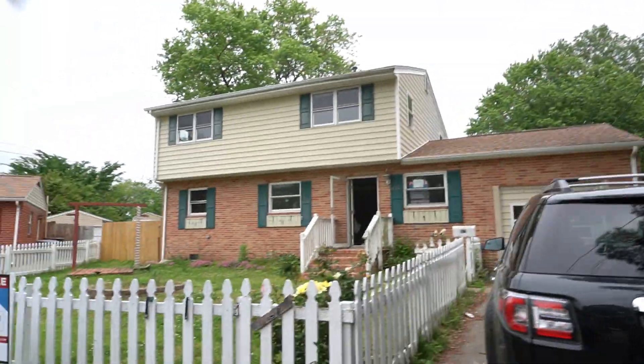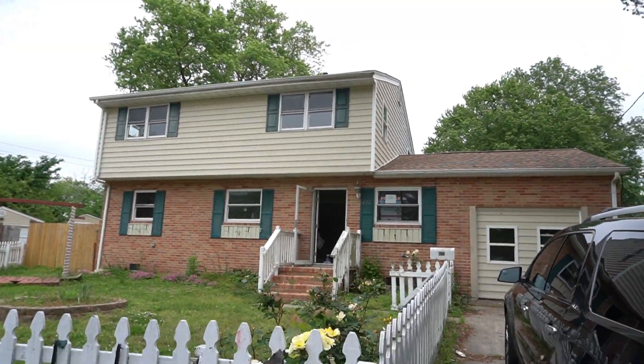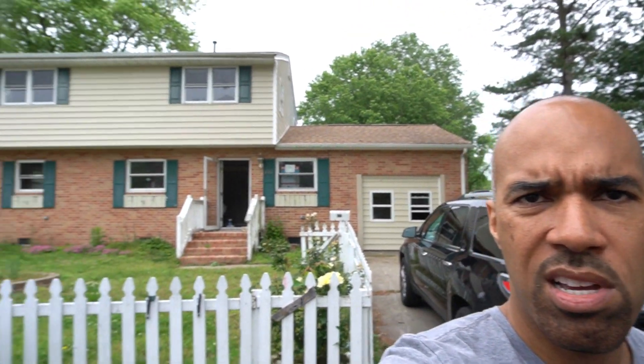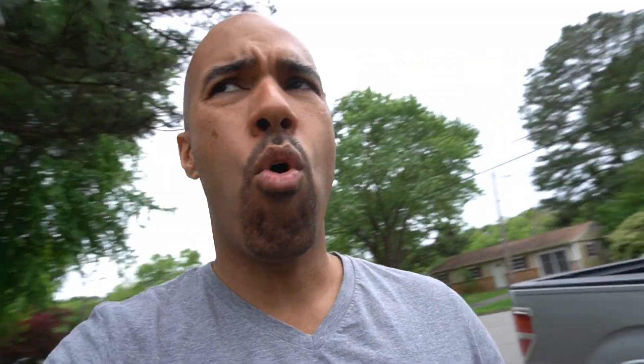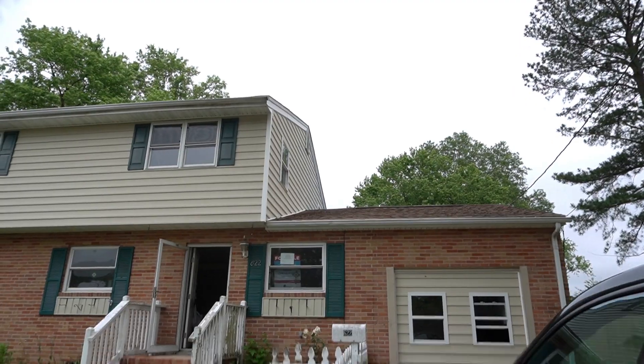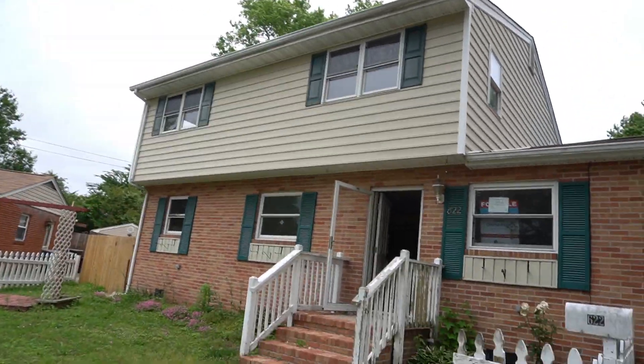Happy Memorial Day, Roundup family! I want to share something with you — you can't judge a house by what you see on the front. Wait till you go inside this one. Today's flip tip: you can't judge a house by the front view. As I'm walking up, I thought this house didn't need that much work.